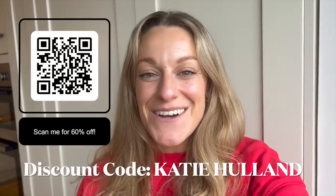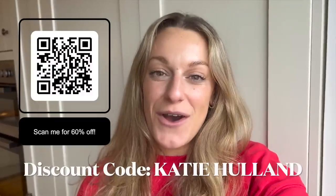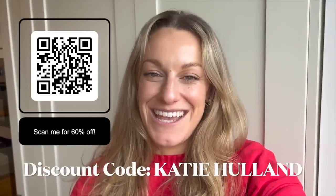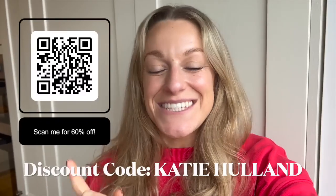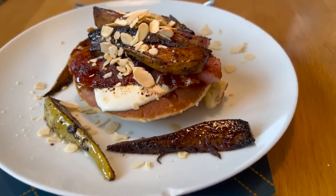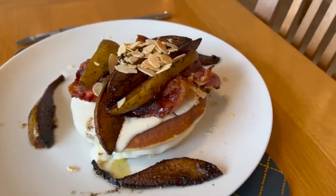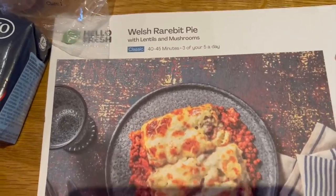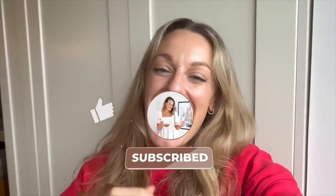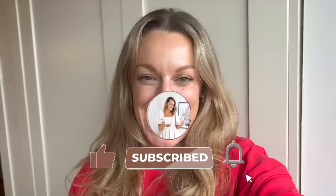Thank you so much for watching today's video. Just a little reminder of the HelloFresh discount code — it's an absolutely epic saver, and as I mentioned at the start, it can be used by people who've shopped with them before, not just new customers. Make sure you scan the QR code on screen or shop via the link below in the description box. Thank you so much to HelloFresh for sponsoring today's video. I hope you enjoyed it — if you did, hit that thumbs up, hit subscribe, and leave me your favourite comment from today's video. I'll see you in the next one, bye for now.